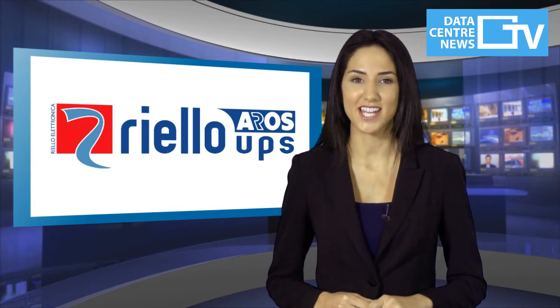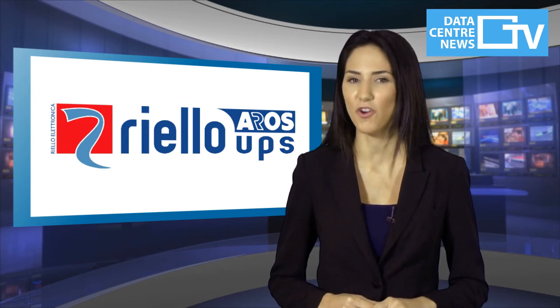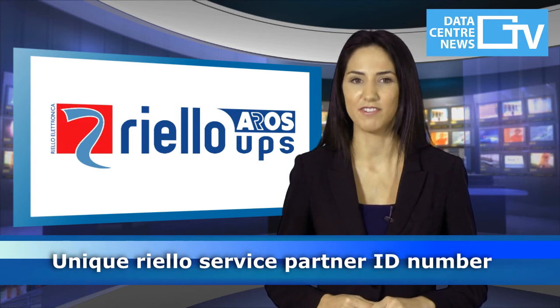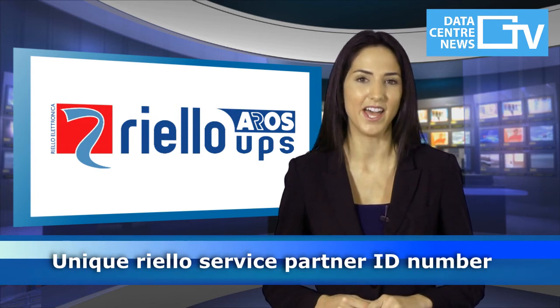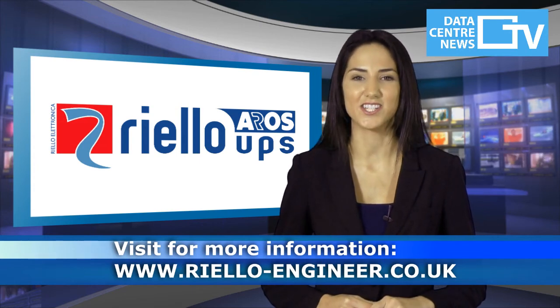To find out whether your preferred engineer is competent to carry out the commissioning, maintenance and servicing of your Riello UPS system, ask your maintenance supplier for their unique Riello Service Partner ID number and head over to www.riello-engineer.co.uk.